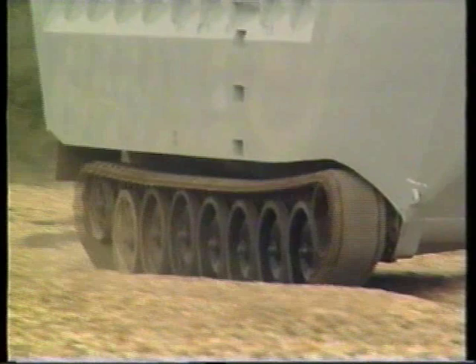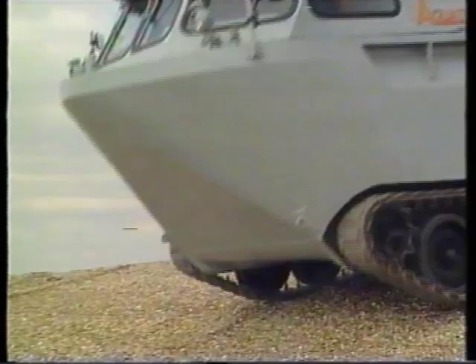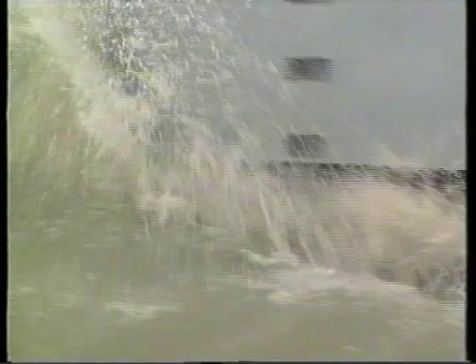AquaTrack is a vital asset in any situation where heavy loads have to be moved safely at speed across inaccessible land and water. A unique, sophisticated, highly versatile amphibious vehicle, AquaTrack has proven capability and can be tailored to meet the specialist needs of industry, rescue operations, and armed forces anywhere in the world.